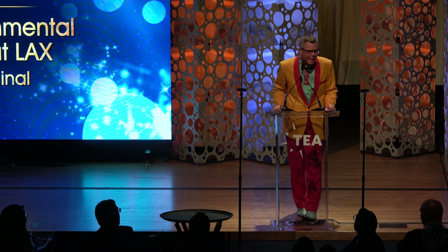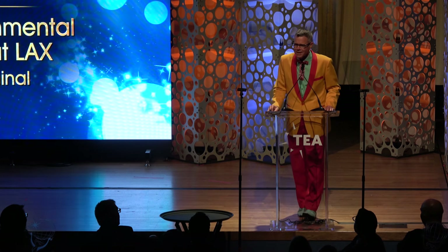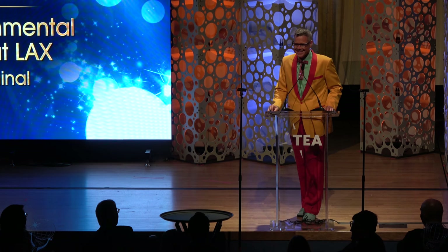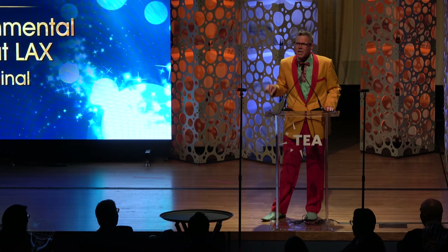Passengers will be able to impact content on the ever-changing videoscape. This forward-looking project utilizes state-of-the-art technology and sophisticated design, setting a new standard for immersive public spaces.